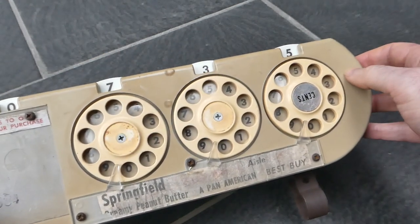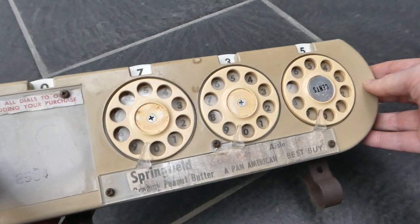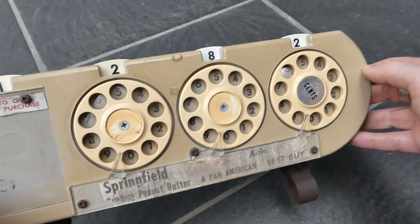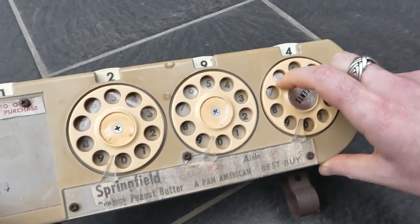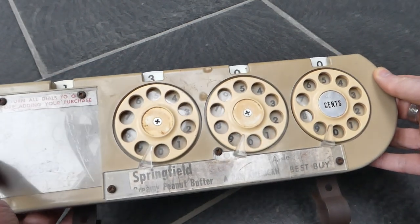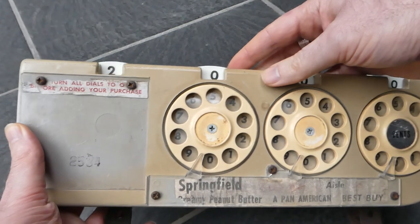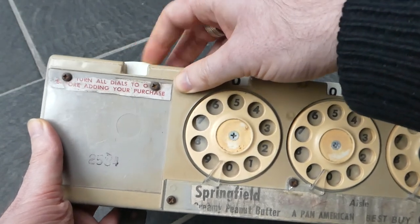Seven dollars and 35 cents. Then you'd add the next number or the next price. It carries automatically. There is no built-in reset mechanism, so you'd have to simply dial each digit to zero. This leftmost digit you can do by hand.